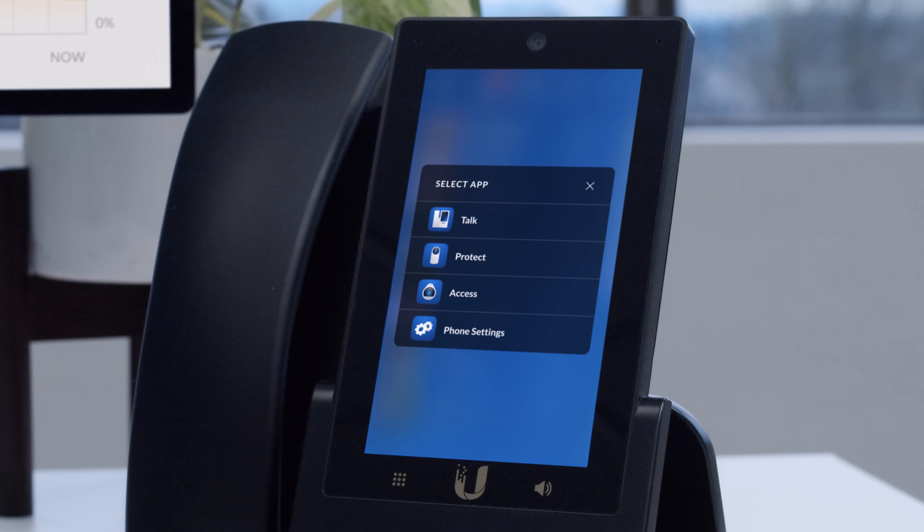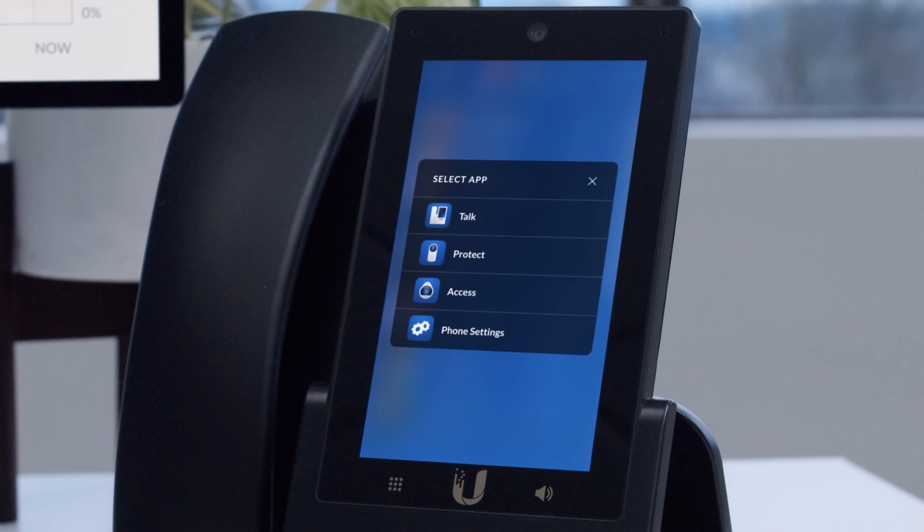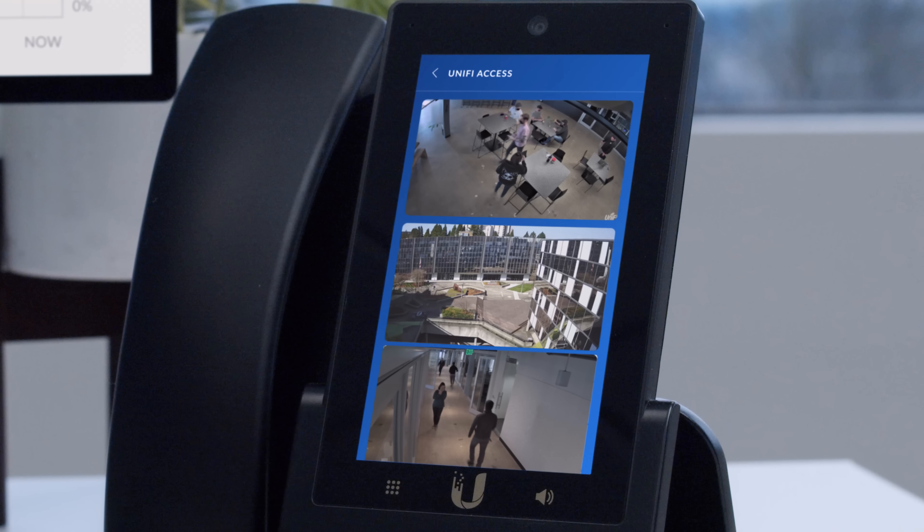Additionally, camera feeds and logs from your Unified Protect and Unified Access deployments can all be viewed directly from the phone screen.